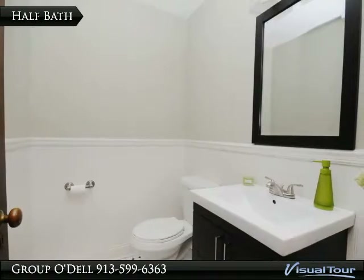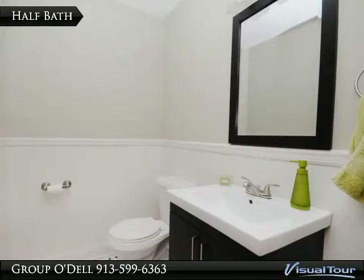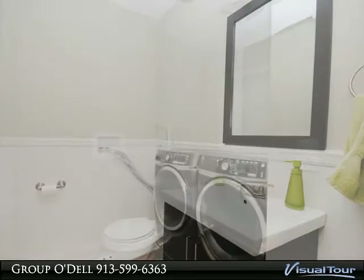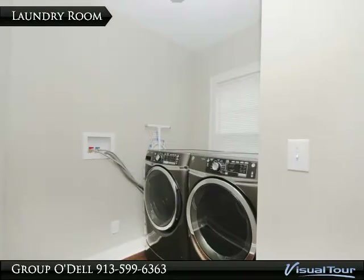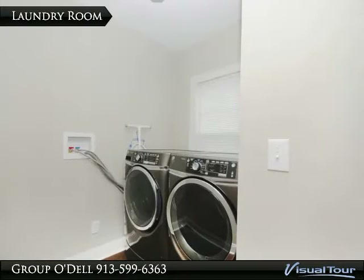This half bath is just off of the kitchen and has been renovated to reflect the original style of the home. Also on the main floor is the laundry room, which means no carrying clothes down to the basement.